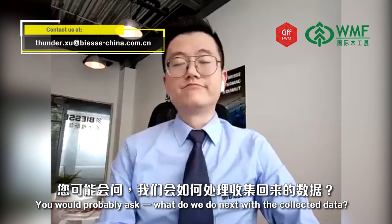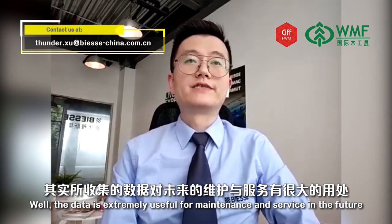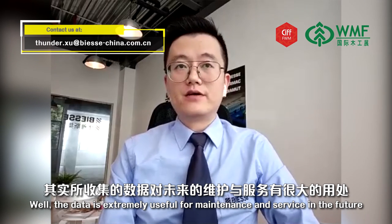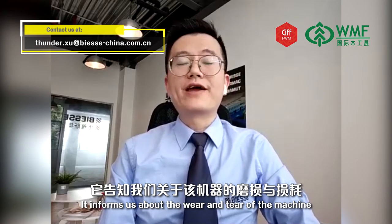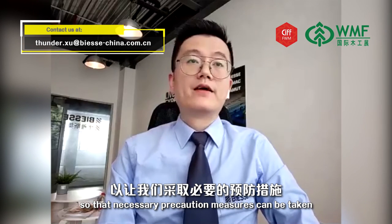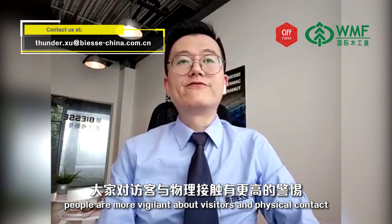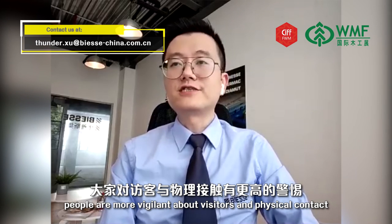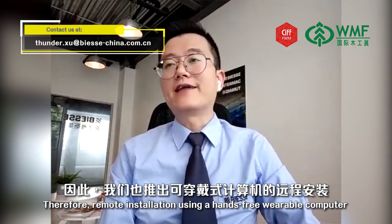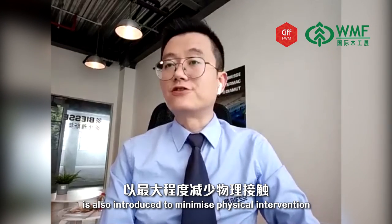What do we do next with the collected data? The data is extremely useful for maintenance and service in the future. It informs us about the wear and the care of the machine, so that necessary precaution measures can be taken. During the pandemic season, we understand that people are more vigilant about visitors and physical contact. Therefore, remote installation using a hands-free wearable computer is also introduced to minimize physical intervention.